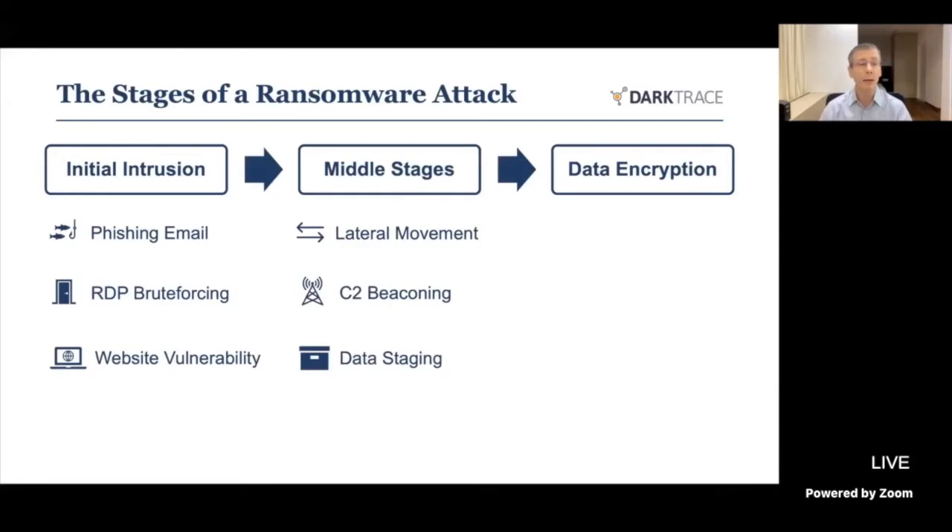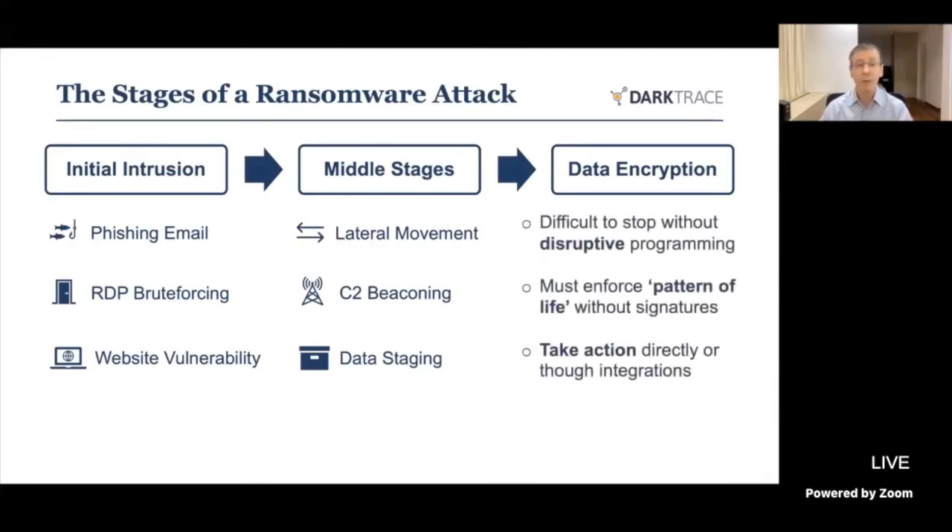They're also asking for commands — 'we found this, what's the next activity we should engage in?' — and that's how they get their commands to follow. At the same time they're staging data, finding interesting information, exfiltrating it or moving it so they've got it in one place when they want to act on it. The data encryption is what makes the stories in the newspapers, and it's very difficult to stop without disruptive measures like heavy firewall rules, preventing access to file servers — which just won't allow the organisation to work as intended.